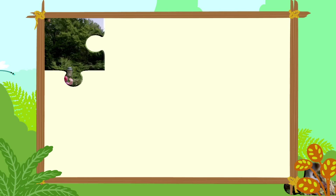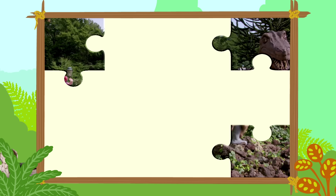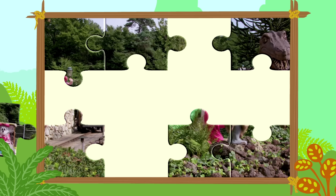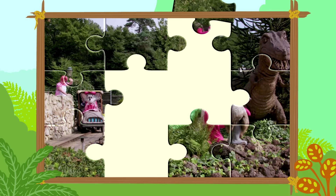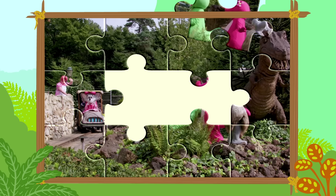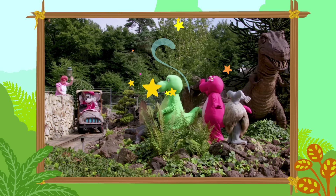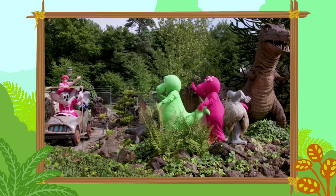Eens even kijken wat we op de puzzel gaan zien. Ik zie een hoop bomen en een dinosaurus. En dat ziet eruit als een leuk ritje. Wat gezellig! Dag, doei.